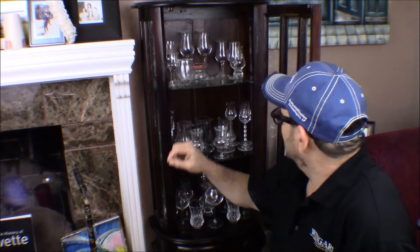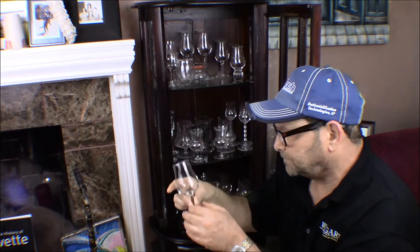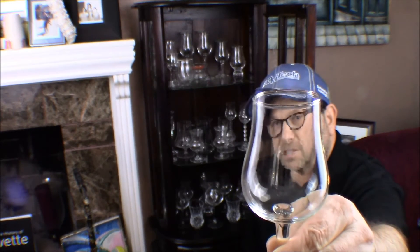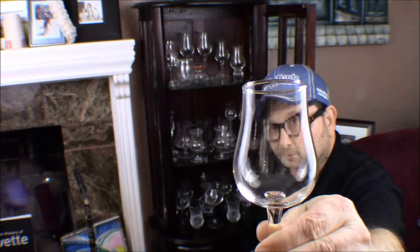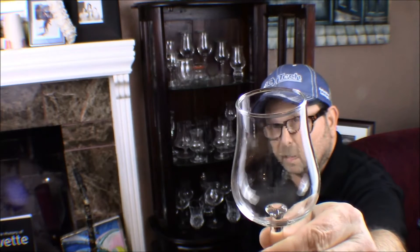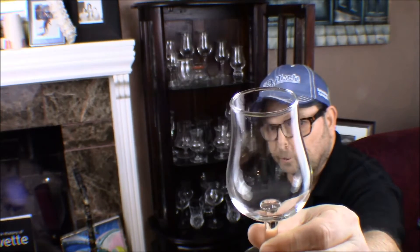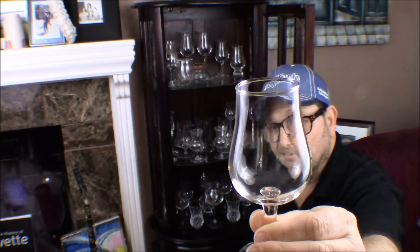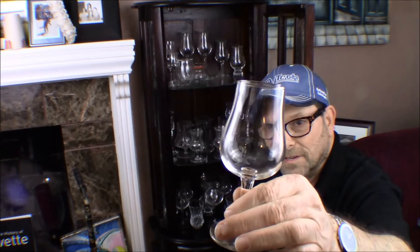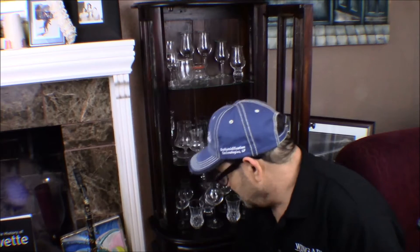I picked up a lot of these — I don't know who makes this one, but it's a nosing glass. It's a little shorter, nice for small drams. Any nosing glass with a tulip-shaped body and a concentrated opening is going to help bring those aromatics to your nose. This is just a typical nosing glass, inexpensive — probably $5 at some liquor store, or could have been a garage sale find.